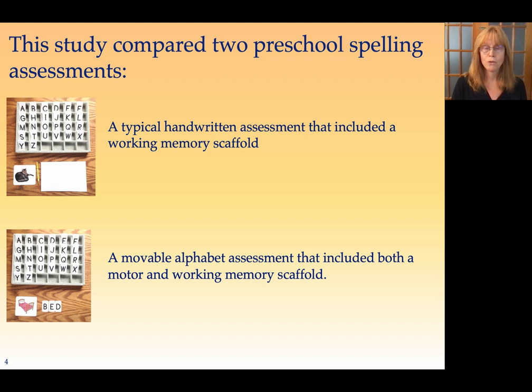So I designed a research study that would test that question. First of all, I decided that I would use a working memory scaffold in both assessments. A working memory scaffold is something that helps you keep something in mind so you don't have extra work just to keep track of things. And in this study, the movable alphabet was a working memory scaffold because it showed you all the letters in the alphabet.